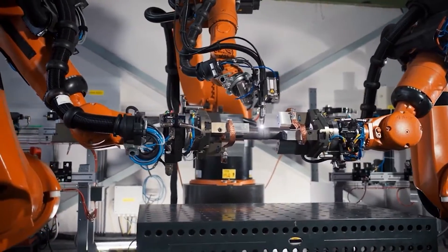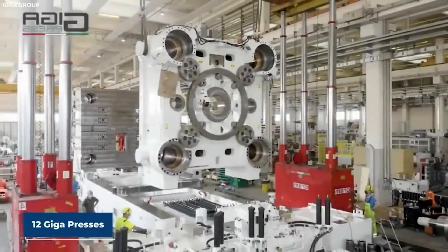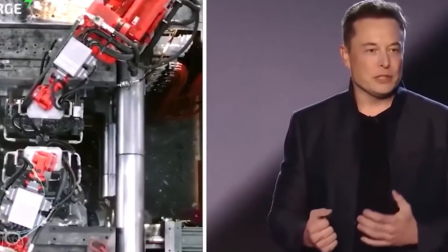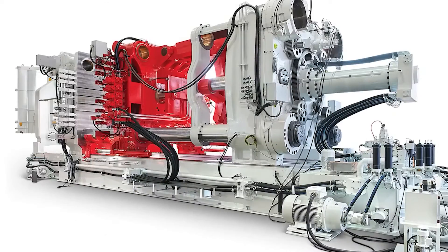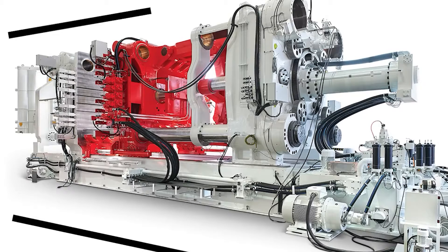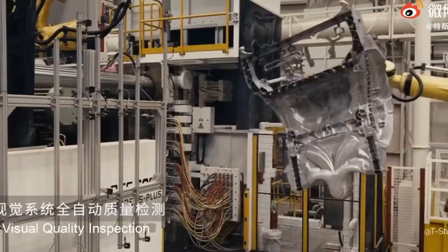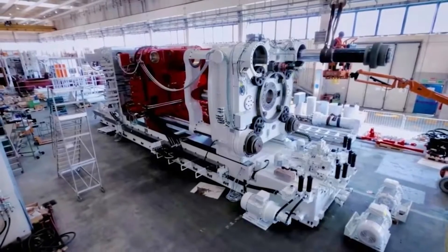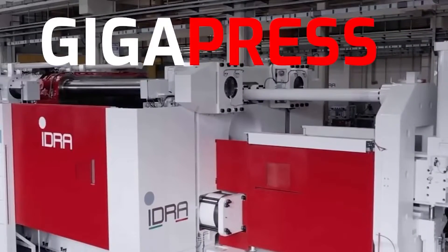The Gigapress is an impressive aluminium die casting machine integrated into Tesla's manufacturing facilities in the United States, China, and Germany. These colossal machines possess the capability to craft aluminium components of unprecedented size, surpassing anything previously witnessed in the automotive sector. It's worth noting that Tesla has a penchant for naming its production facilities Gigafactories, hence the term Gigapress.